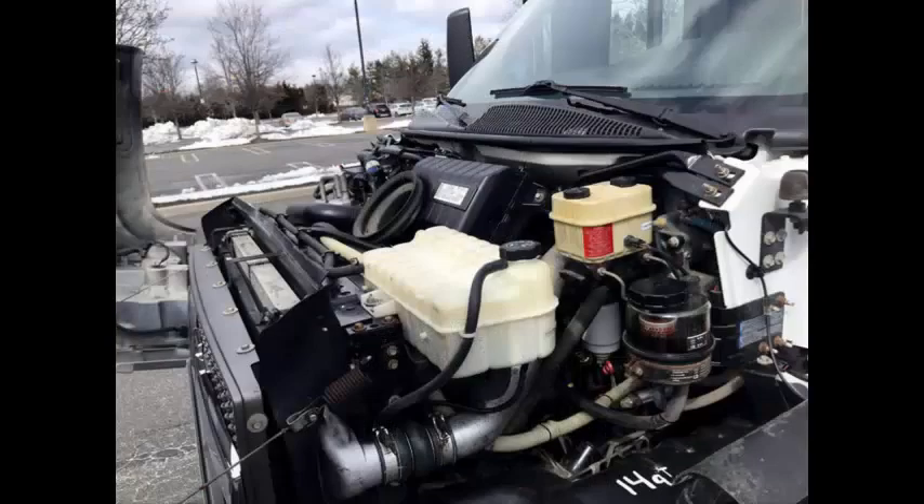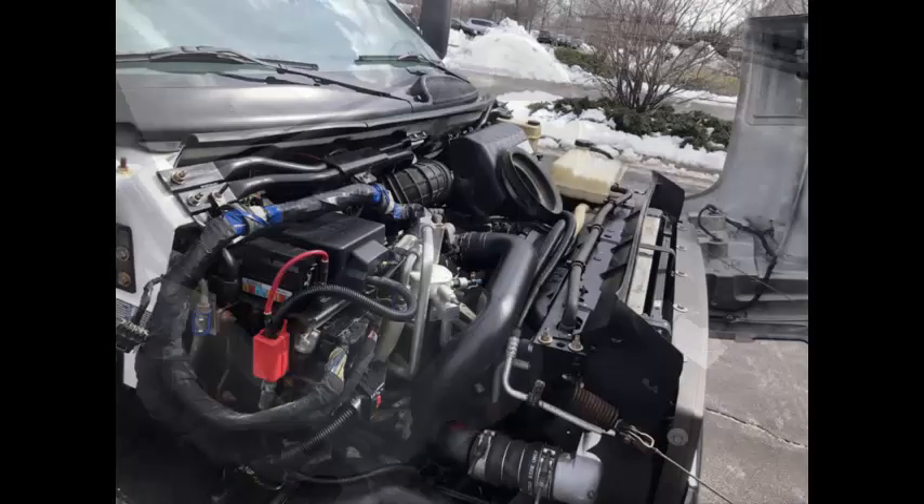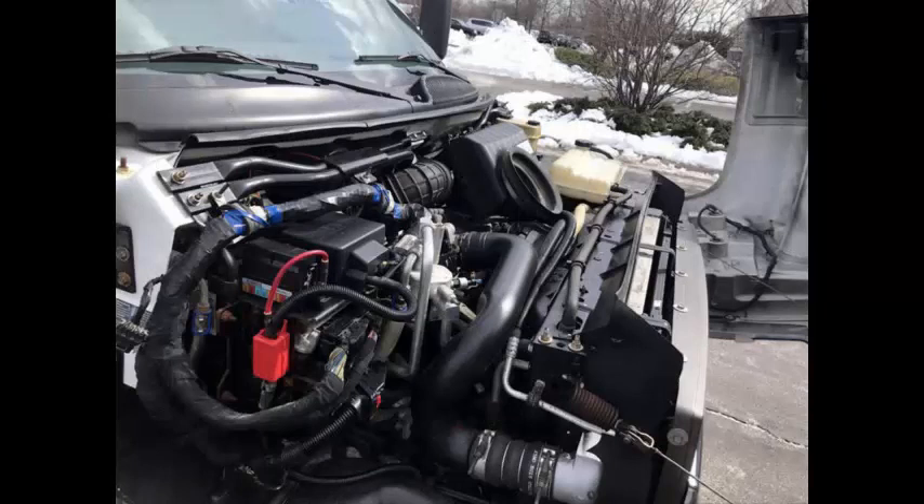It has extremely low mileage, a 6.6-liter Duramax diesel Chevrolet engine, and a 4-speed automatic Allison transmission with overdrive. All other mechanical functions are in excellent working condition and all fluids have been checked and changed as needed.